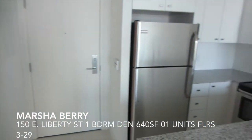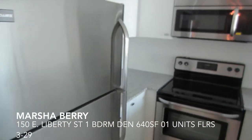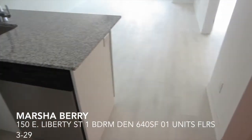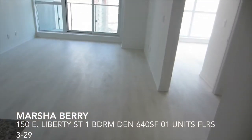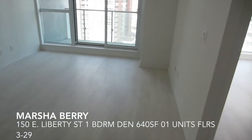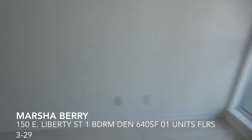Off the entrance, we immediately come into the kitchen. And then we have such a beautiful wide living dining area. Having a wide living dining area makes it so much easier to furnish.